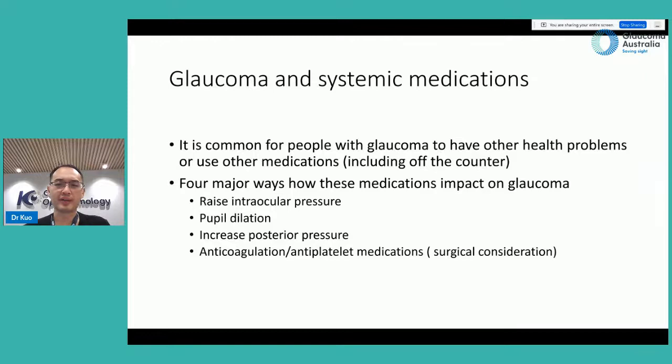It's quite common for people with glaucoma to have other health problems or use other medications, including those you can buy off the counter. There are four major ways medications can impact glaucoma: a drug can either raise your intraocular pressure directly, cause pupil dilation and subsequently cause high intraocular pressure, exert posterior pressure to impair drainage, or thin your blood with implications for surgery.